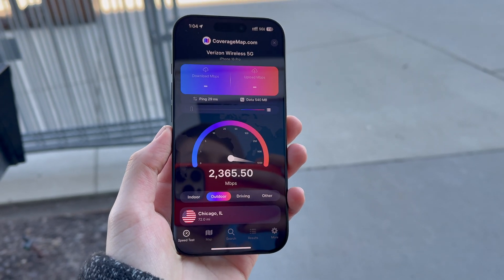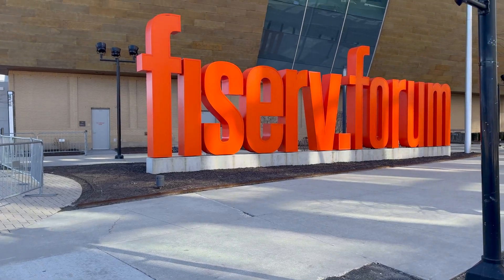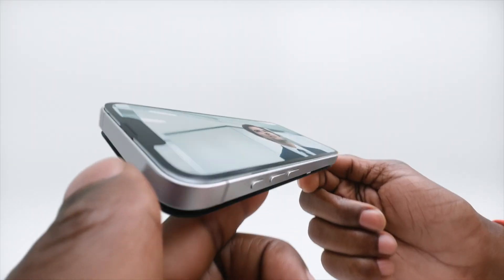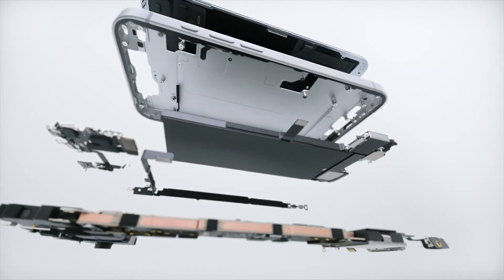One final note on Apple's C1 modem is that it does not support millimeter wave, meaning you can't get ludicrously fast speeds. And if you find yourself in a huge crowded area like Fiserv Forum where the Milwaukee Bucks play, you can pretty much expect your phone to be unusably slow during a game — there's a reason they have millimeter wave there, to handle network traffic from hundreds or even thousands of people at once. This is probably a case of Apple just wanting to save a few bucks, since adding all the proper millimeter wave equipment can cost like 40 to 50 dollars extra.